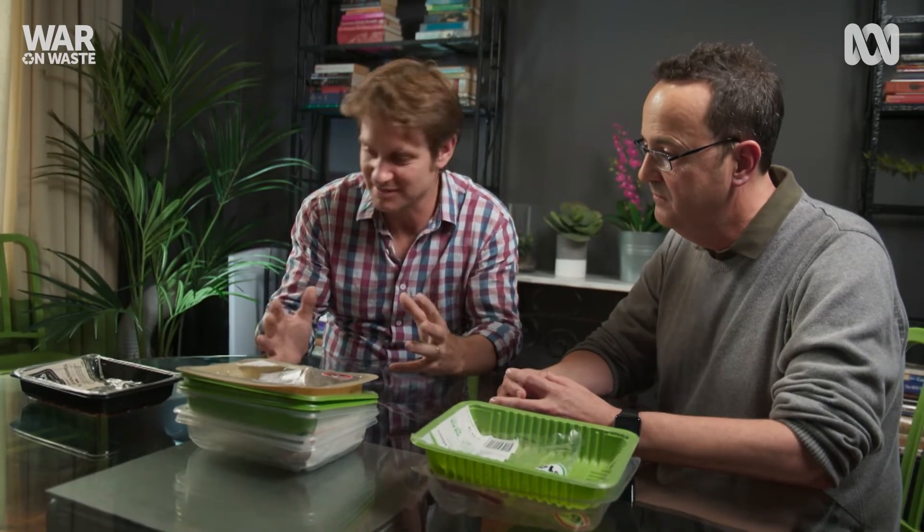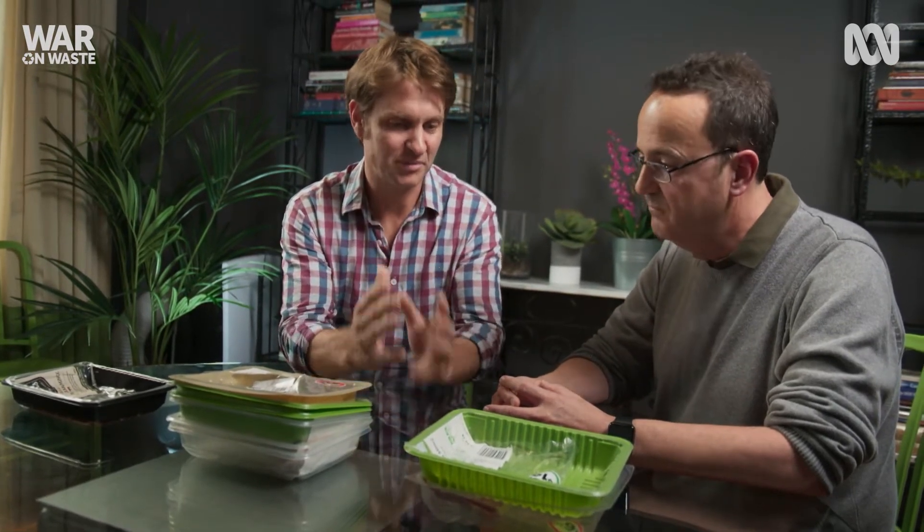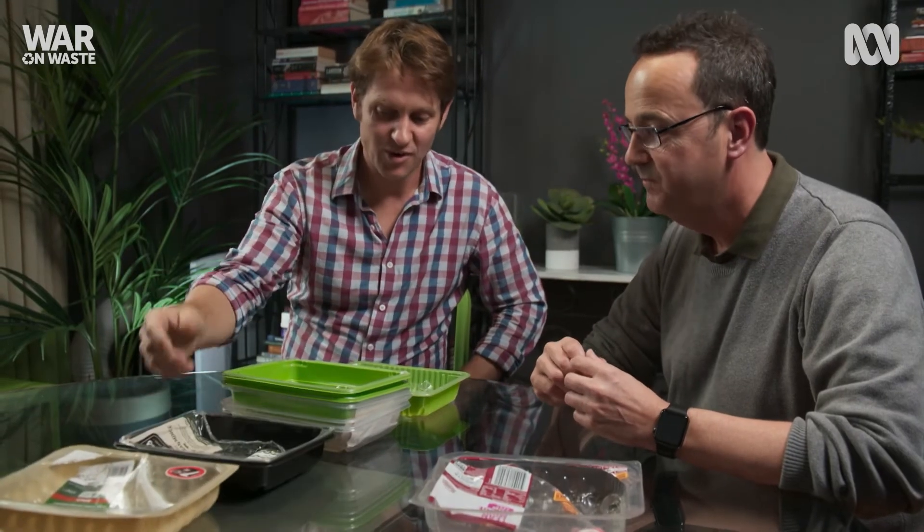So at the end of this, looking at all of these different meat trays, only two of them we actually know can be recycled, and seven of them we have no idea. There's nothing for me to know that that's recyclable. This is why I think it has to be compulsory, because otherwise you're going to be either doing the wrong thing with something that should be chucked away, or throwing away stuff that can be recycled.